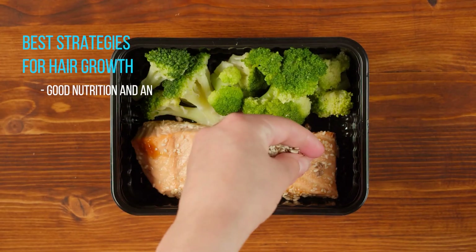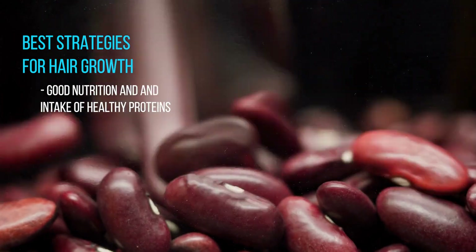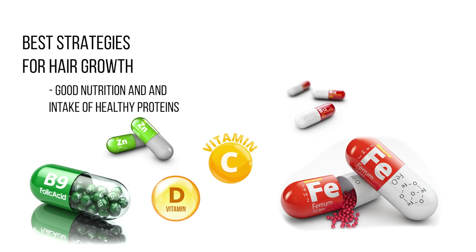Ensure good nutrition and an intake of healthy proteins like fish, lean meats, beans, legumes, and limited or nonfat dairy products. Also make sure to get adequate vitamin D, vitamin C, iron, zinc, folic acid, and vitamin B12.